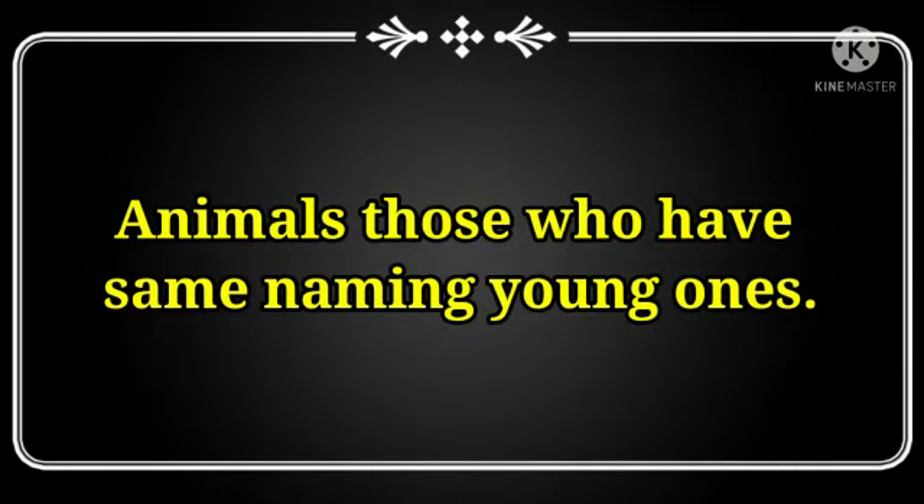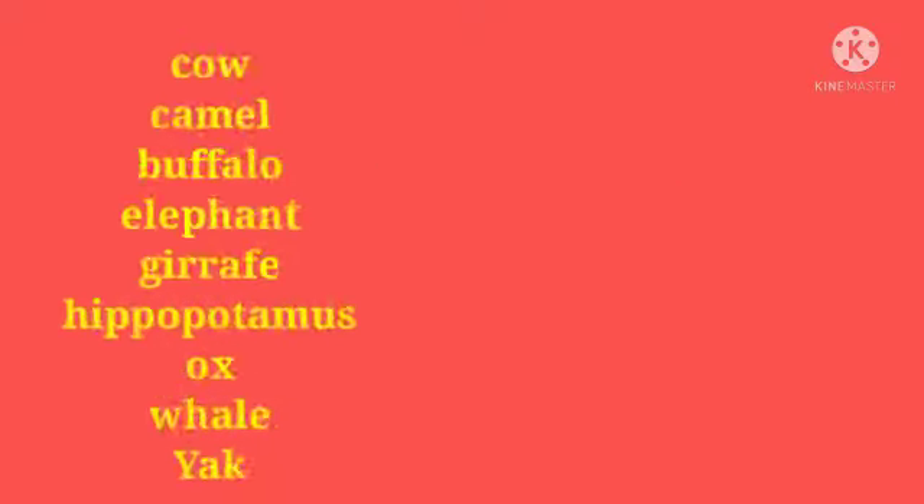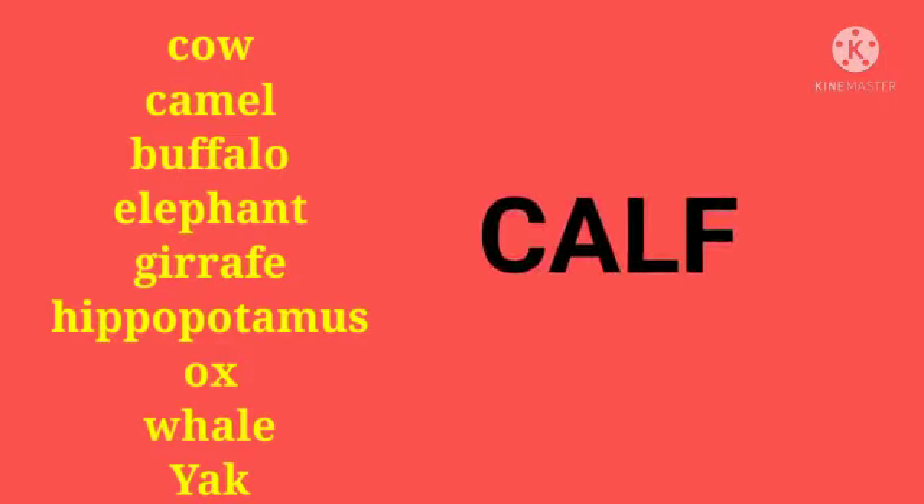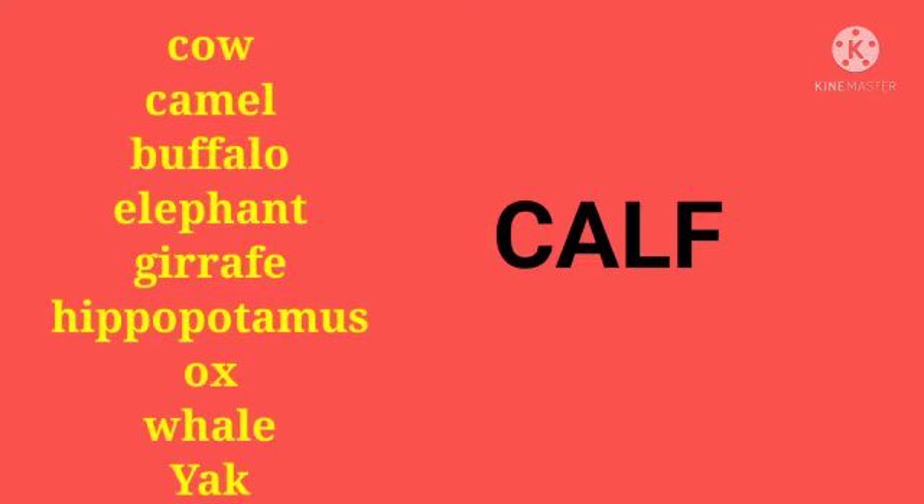Now let's talk about some animals whose young ones have the same name. These animals are cow, camel, buffalo, elephant, giraffe, hippopotamus, ox, whale, and yak. The babies of all these animals are called calf — C-A-L-F.